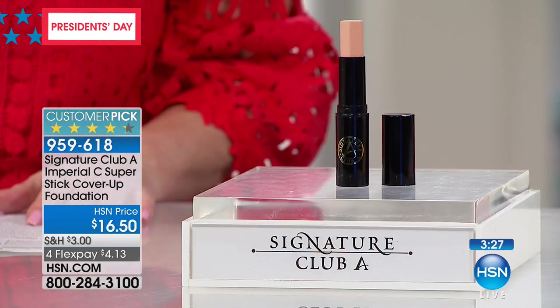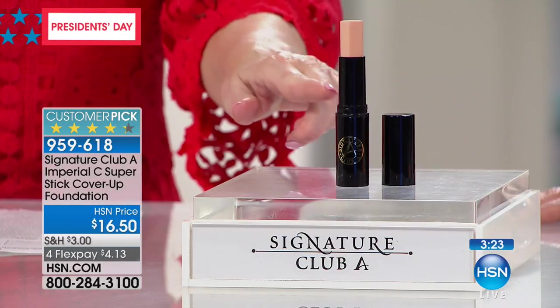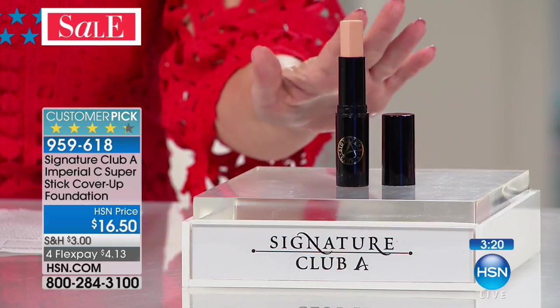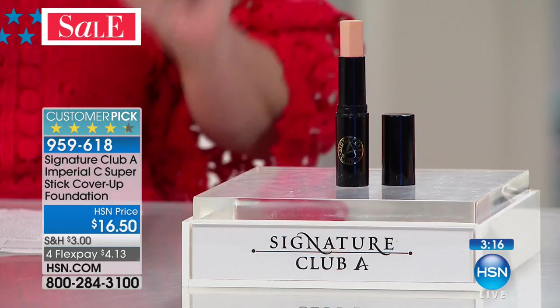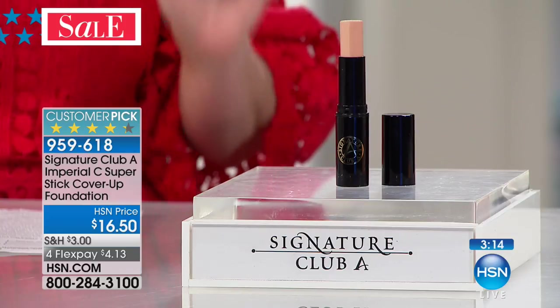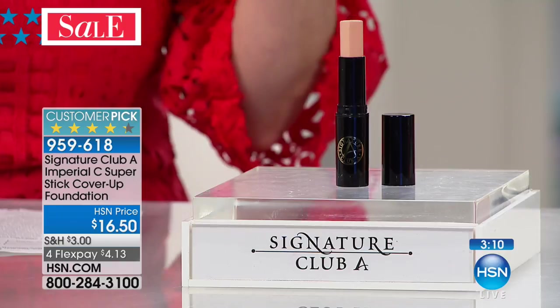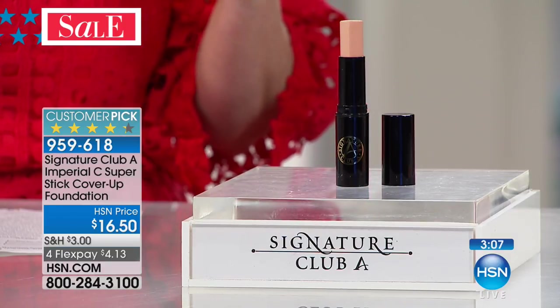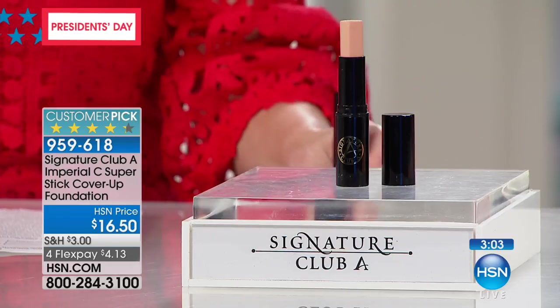We're going to start with one of the all-time best sellers — new because it's just back and improved. You're actually getting three times as much makeup as you would traditionally get. This can be your makeup or your concealer, and it's a treatment product in one. We're doing it for $16.50 — just $4 and change on your charge card for this holiday sale weekend.